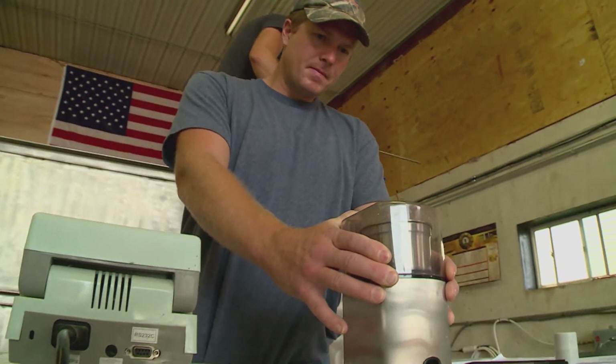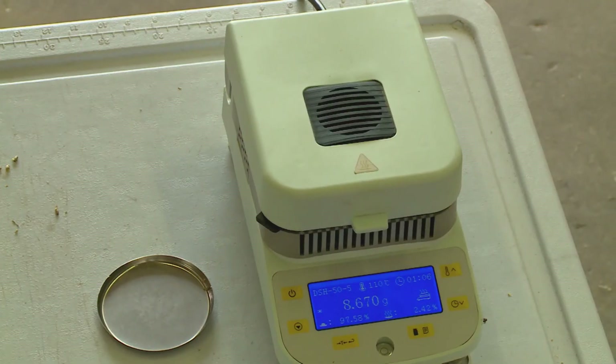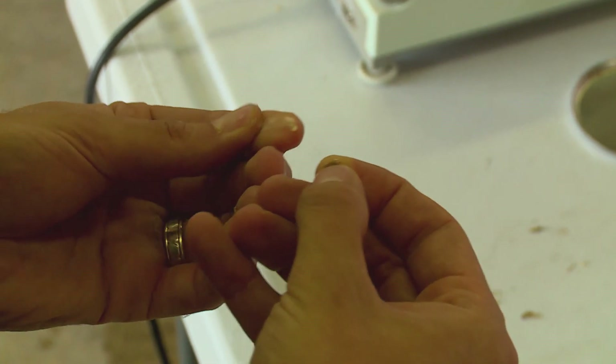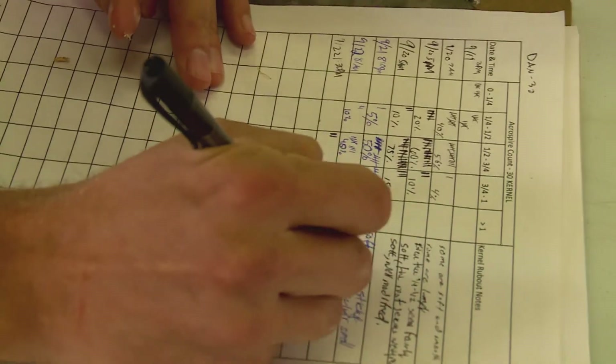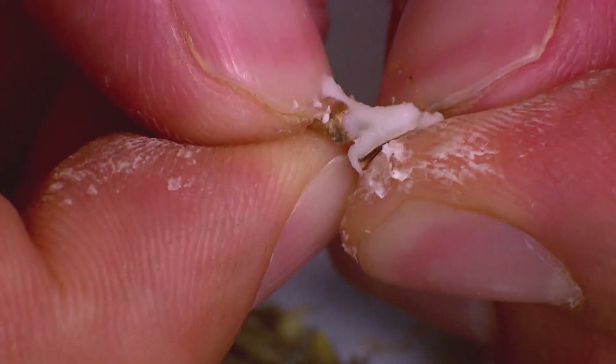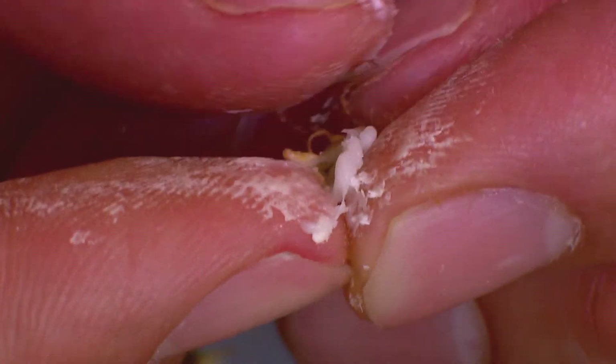But first, maltsters Jesse Case and Danny Buswell need to run a few tests to make sure the rye is at the right moisture level and modification — the process of converting starch into sugar. When we're taking that grain and peeling it apart and rubbing it between our fingers, that's a good way to see how well modified the grain is. That's really the point of a maltster: to modify grain for your brewer.